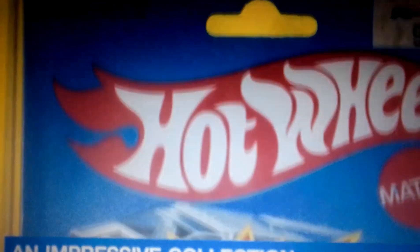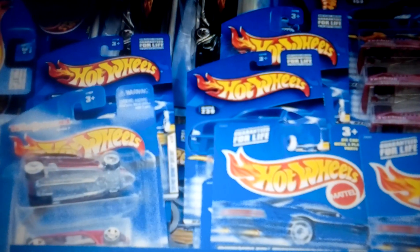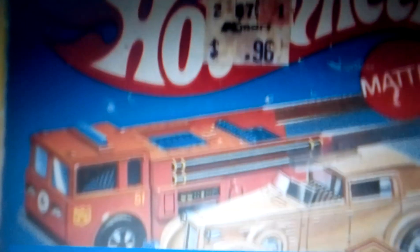It is clear that the collector thoroughly enjoyed finding and protecting these tiny pieces of many of our childhoods. Most of us ripped these packages right open, but he didn't. Many fellow collectors will be thankful for that.